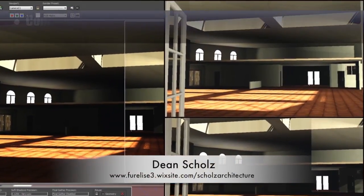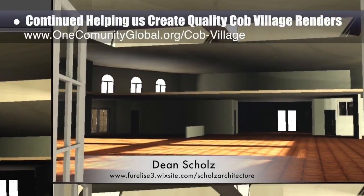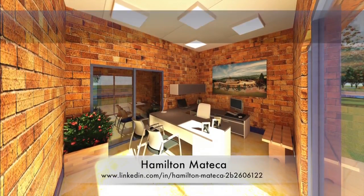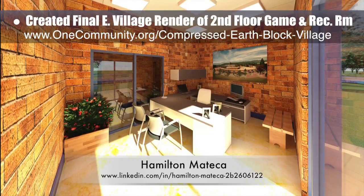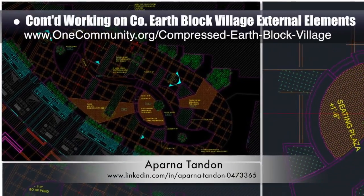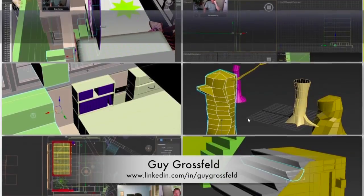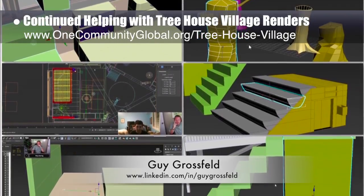Dean Schulz, architectural designer, continued helping create quality compressed village Pod 3 renders — update 82 of his work — continuing to test and develop the lighting from the skylights and windows for the central dining and presentation hall. Hamilton Matika, AutoCAD and Revit drafter and designer, finished his 53rd week helping with the compressed earthbag village design and render details. This week's focus was finishing the final high-quality render for the second-floor game and recreation room, now added to the website. Aparna Tandon, architect, continued her work on the compressed earthbag village external elements — her 32nd week — focusing on additional elevation and texture details for the central area between the north and south residential wings. Guy Grossfeld, graphic designer, continued helping with the treehouse village renders, taking over stairway design for the living structures.